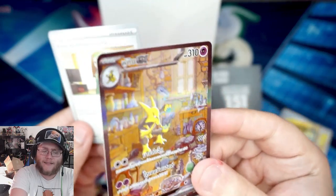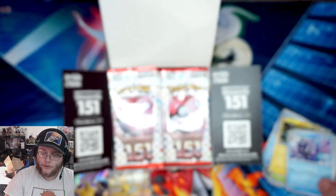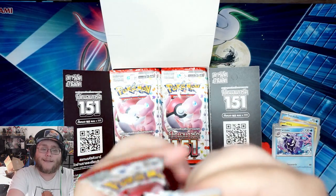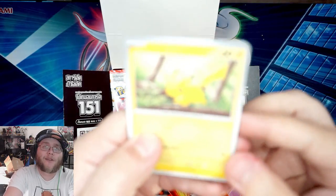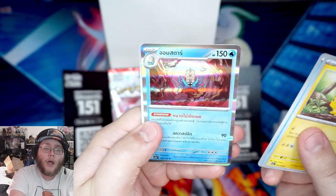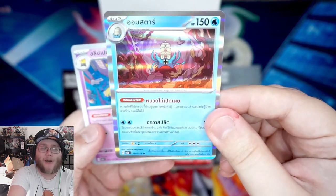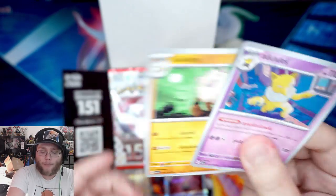I definitely don't know the ratios with this set. And Cloyster — it's easy to know the names of these Pokemon since these are ones I grew up with. I really hope we get a set for Johto. If you don't know, Typhlosion is my favorite Pokemon. Oh, we might have something — it's Omanyte, excuse me, and it evolved to Omastar. Close — I was like, no, that's not it. Also Hypno and Primeape.